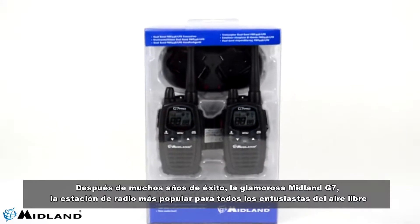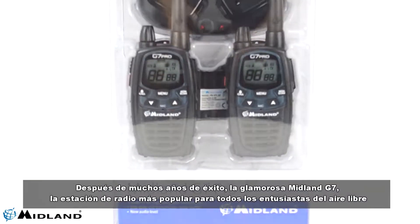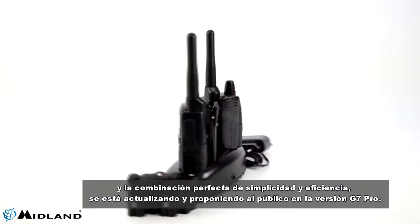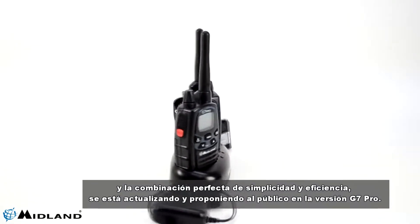After many years of success, the glamorous Midland G7 — the most popular radio station for all outdoor enthusiasts and the perfect combination of simplicity and efficiency — is being upgraded and proposed to the public in the G7 Pro version.